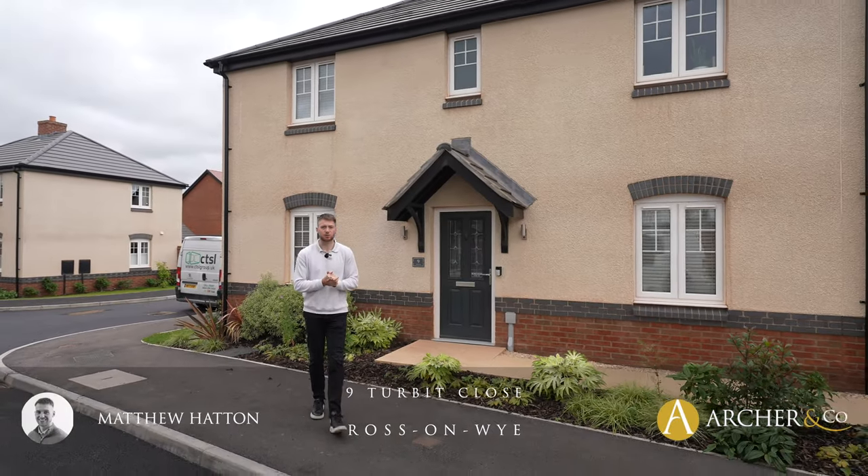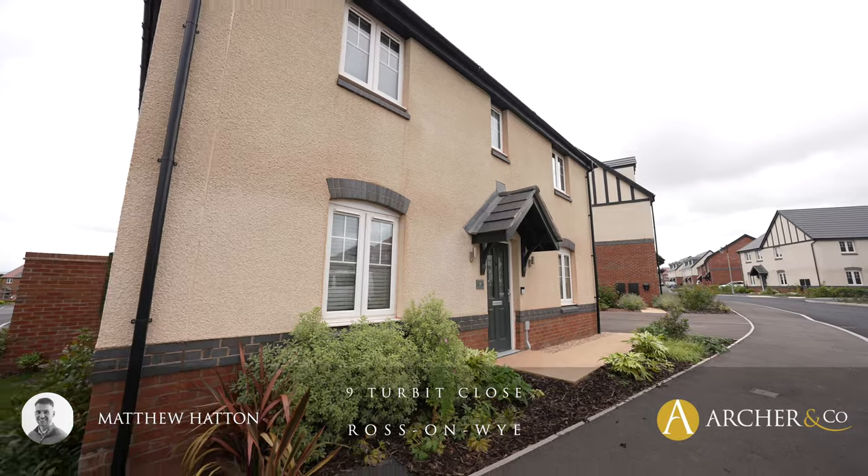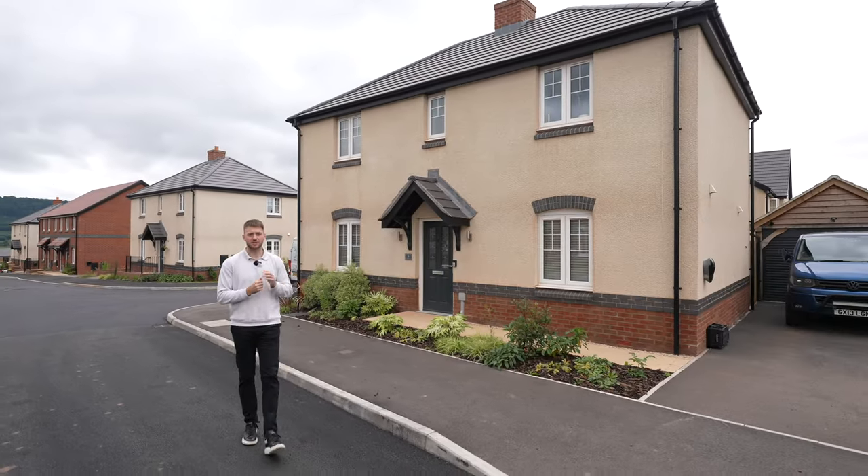Welcome to this four bedroom stunning detached property situated on the popular St Mary's Garden Village development, with off-road parking, garage, and enclosed gardens. This is an ideal family home.